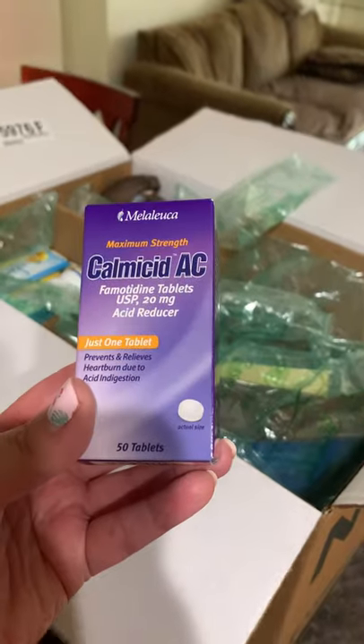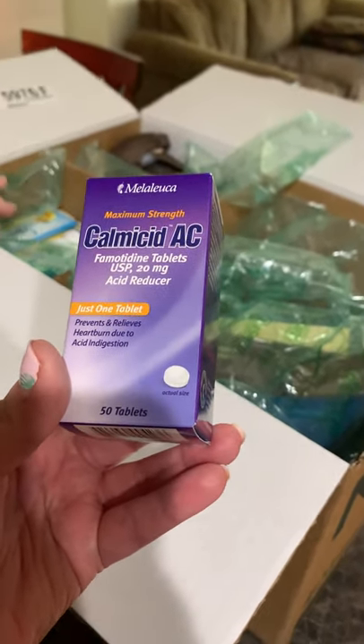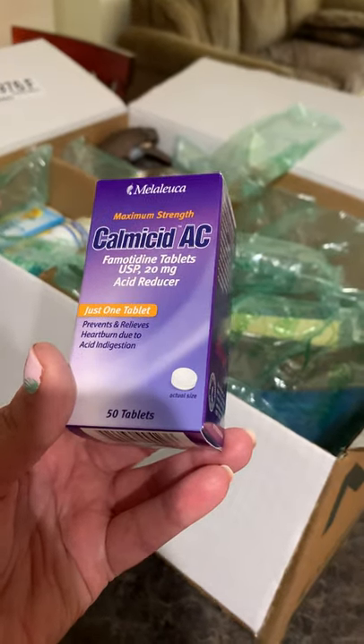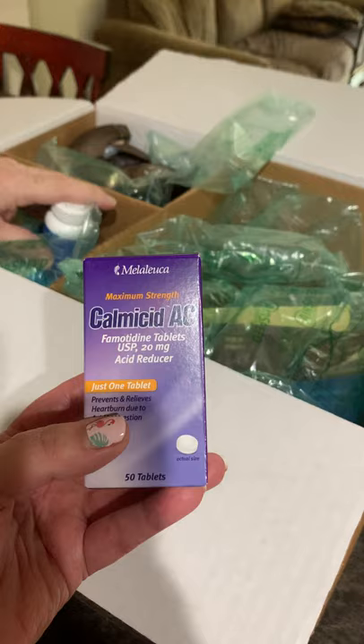First off, I got the Kelsmicide AC — I'm not even sure how to pronounce it, I apologize. I have GERD, so we're going to give this a try.